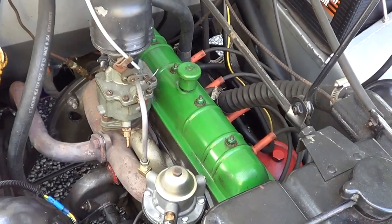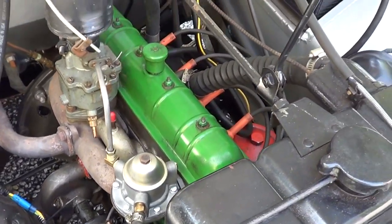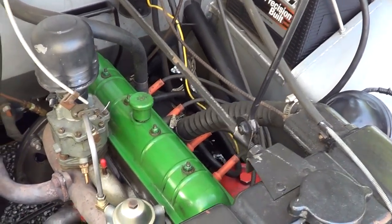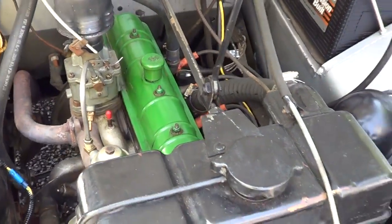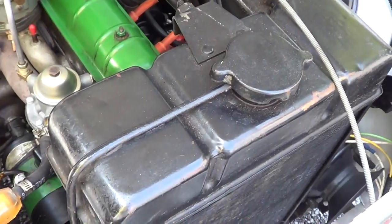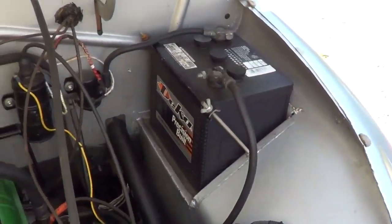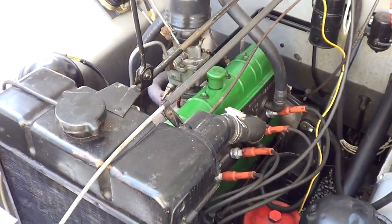Holy smoke — a John Deere lawn tractor's got a bigger motor than that! A guy told me one time he had a lawnmower with a bigger motor, and I believe he's telling the truth. Does it have any power steering? No, you really don't need it. Look at that little radiator — nowadays they've got intercoolers that big. And the battery's almost as big as the motor! It's a six-volt system.